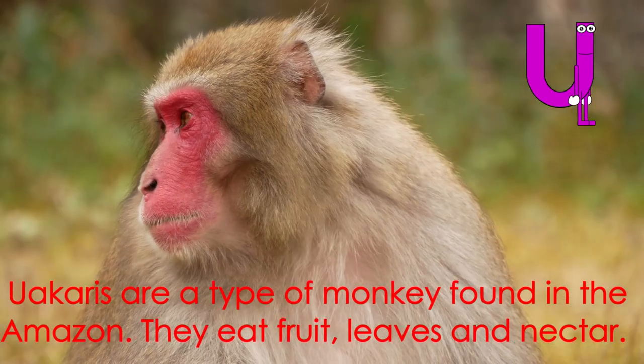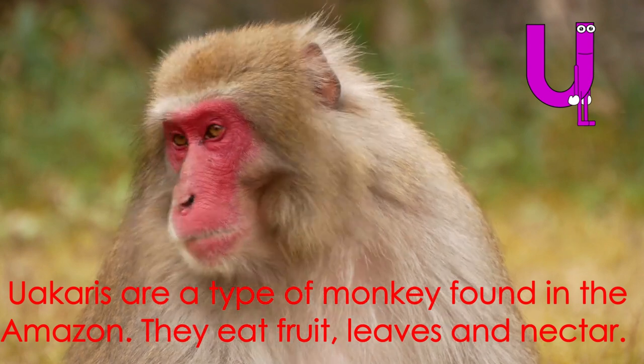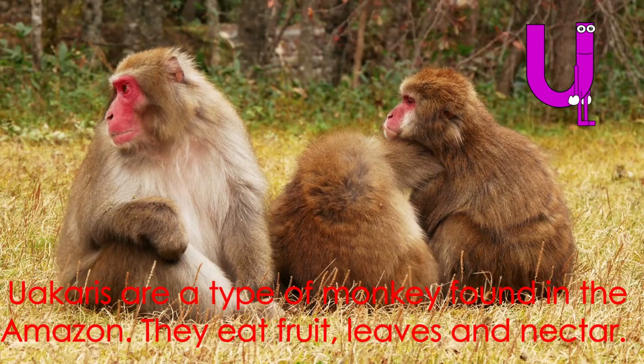Letter U starts the word uakari. Uakaris are a type of monkey found in the Amazon. They eat fruit, leaves, and nectar.